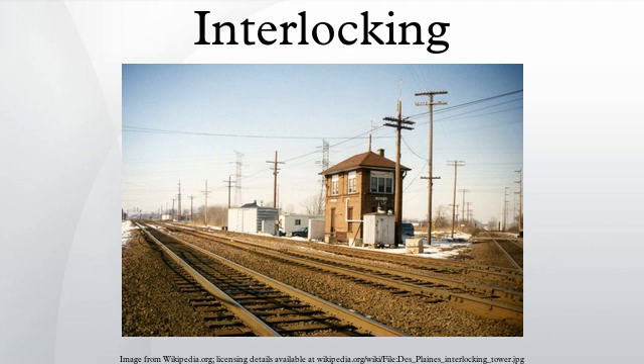In railway signalling, an interlocking is an arrangement of signal apparatus that prevents conflicting movements through an arrangement of tracks such as junctions or crossings. The signalling appliances and tracks are sometimes collectively referred to as an interlocking plant.